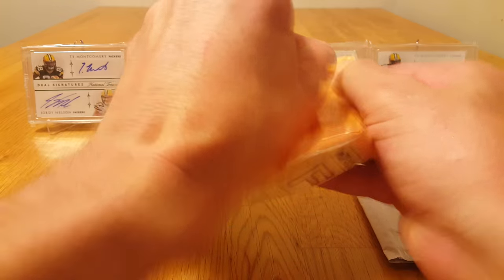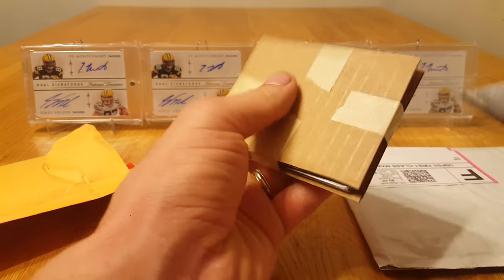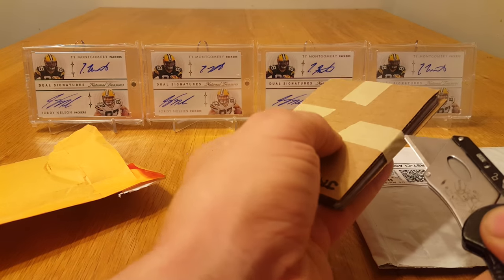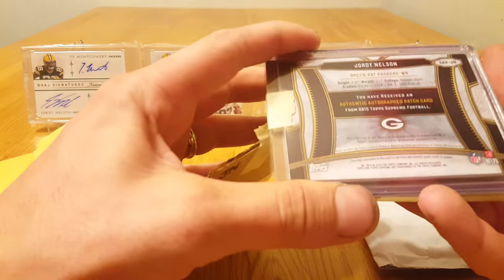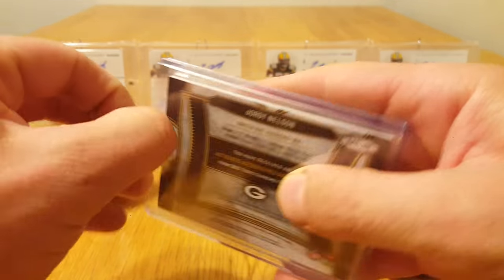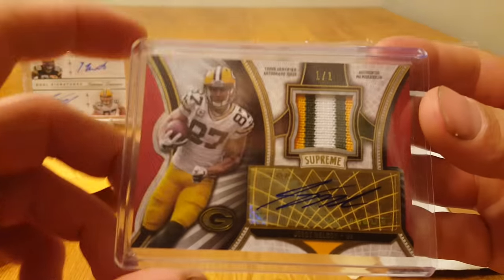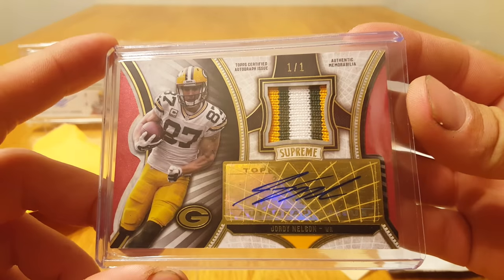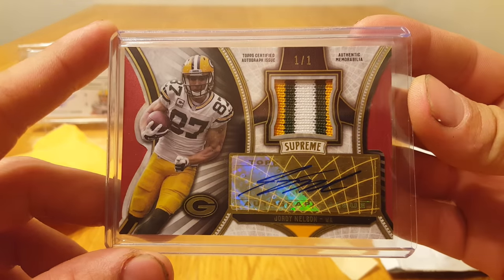Next package — there's a Jordy Nelson from 2015 Supreme, and that is a one-of-one patch auto. Pretty nice.